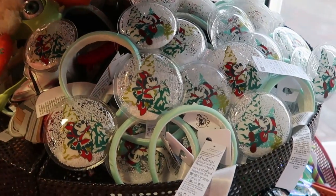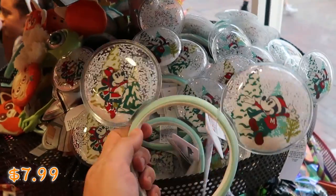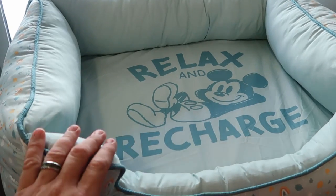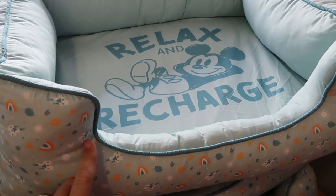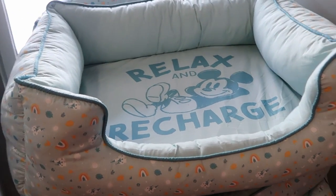Right up ahead they have another pair from this past Christmas celebration — $7.99, with Mickey and Minnie and some snowflakes in either ear. Way over in the corner they do have some awesome pet beds. This one has Mickey Mouse, it says 'Relax and Recharge' with him just laying there. Those are $24.99 marked down from almost $50, so that there is a really good deal.